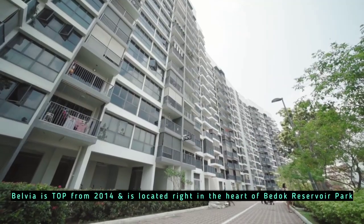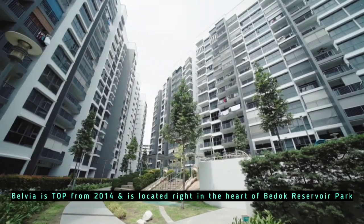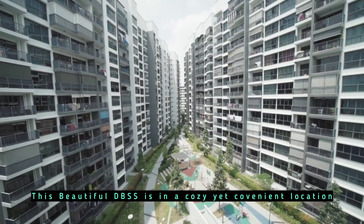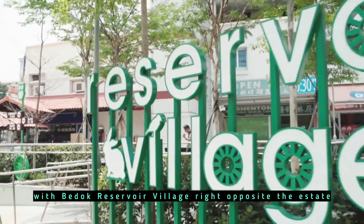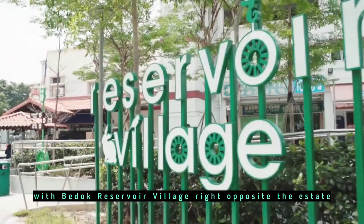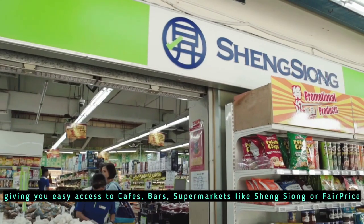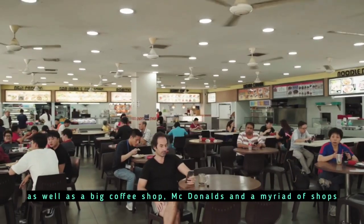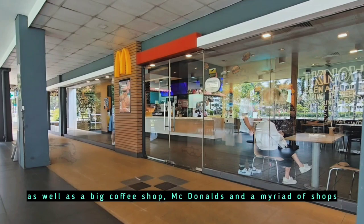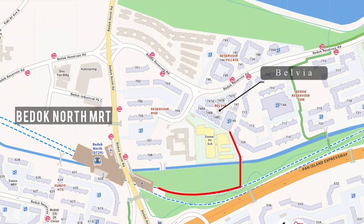Belvia has a DOP from 2014 and is located right in the heart of Bedok Reservoir Park. This beautiful DBSS is in a cosy yet convenient location, with Bedok Reservoir Village right opposite the estate, giving you easy access to cafes, bars, a supermarket like FairPrice, a big coffee shop, McDonald's, and a variety of shops scattered around the area. Also, Bedok North MRT station is just a few minutes away.